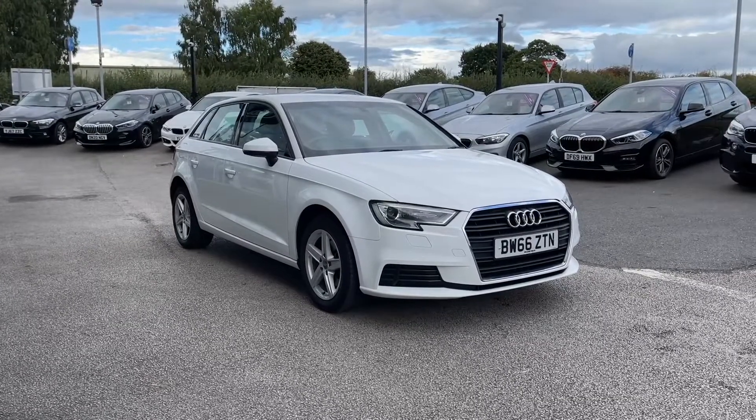Thank you for watching this video on the Audi A3 SE Sportback, now available at MotoMatch Stafford. This is a MotoMatch approved vehicle, coming with a 30-day warranty or up to 1,000 miles, whichever comes first. We also offer an extended warranty of up to three years, available with most of our cars, and flexible finance packages tailored specifically to you. All MotoMatch vehicles are subject to a £150 administration fee, which includes a provenance check. For a personalized quote or to book a test drive, contact us on 01785 899 474 — our sales team will be more than happy to help.